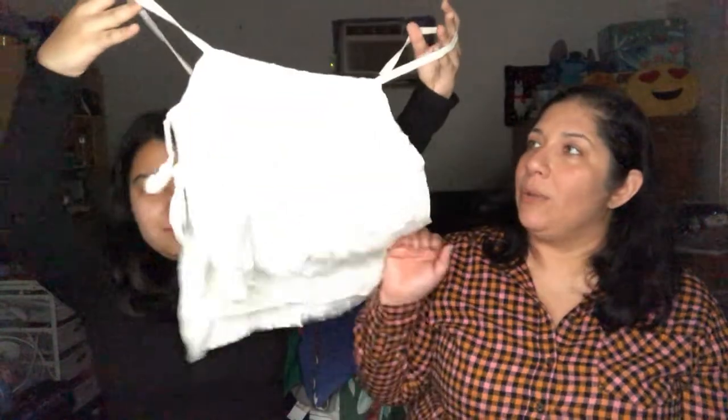We have this weird shirt — it's completely open on the sides. Maybe you'd wear it over a bikini or something. The brand is Silence and Noise and it's a size small.